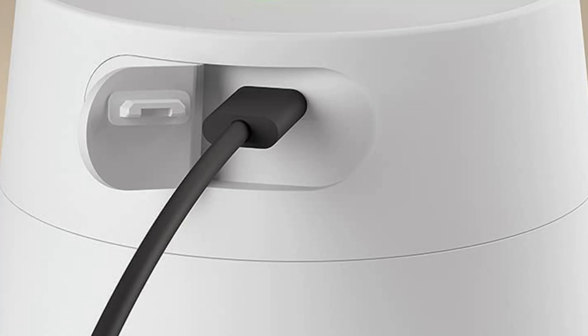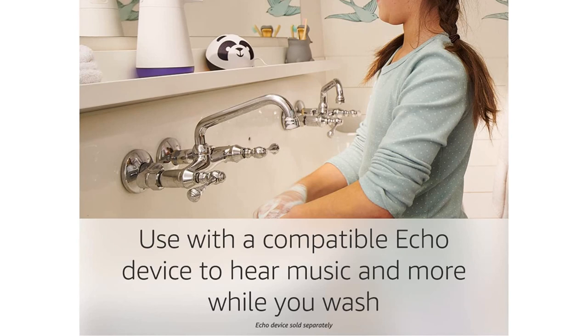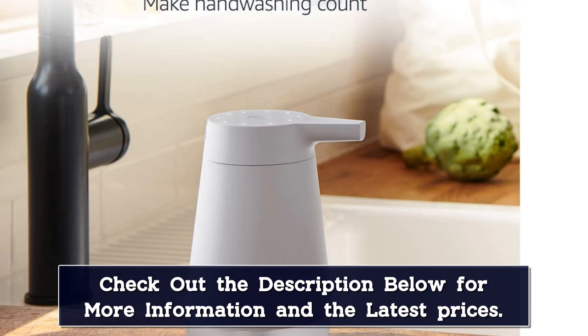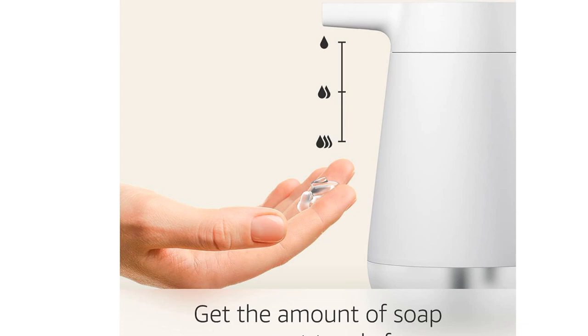When paired with a compatible Echo device within 30 feet of the dispenser, users can also set Alexa routines to play a song or rattle off jokes or fun facts automatically during the hand-washing process. Keep in mind that this dispenser has no speaker, microphone, or Alexa built-in — it needs to pair with a compatible Echo device to take advantage of smart features, but it will still dispense soap either way. The unit has a 12-ounce capacity and is rechargeable, lasting up to three months per charge. A variable dispensing sensor changes how much soap is dispensed depending on how close the hand is to the nozzle.